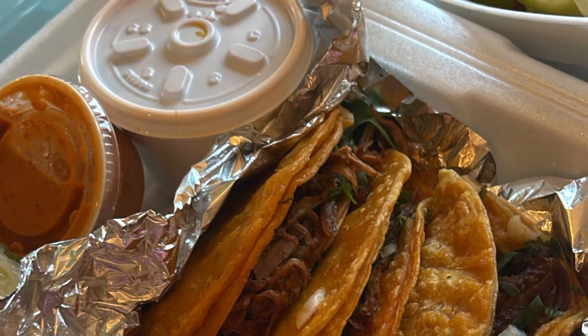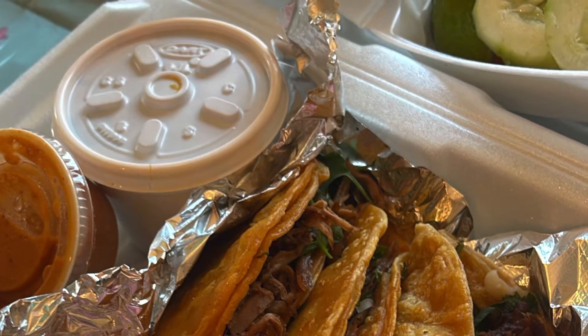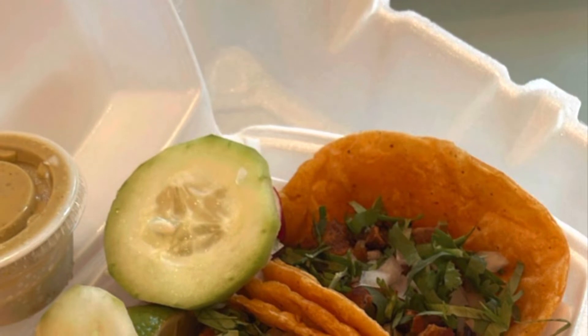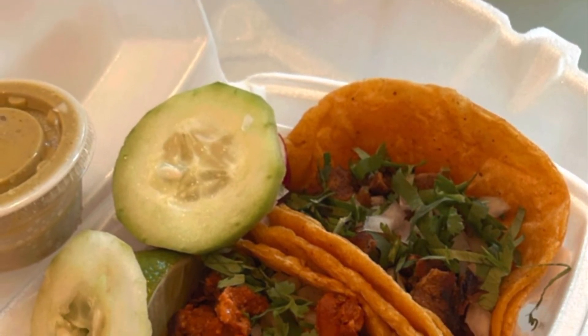Here are the tacos we got — these are the birria tacos and they are really yummy. They come with cucumbers and fresh radishes, and they are not spicy, so kids can enjoy them too.